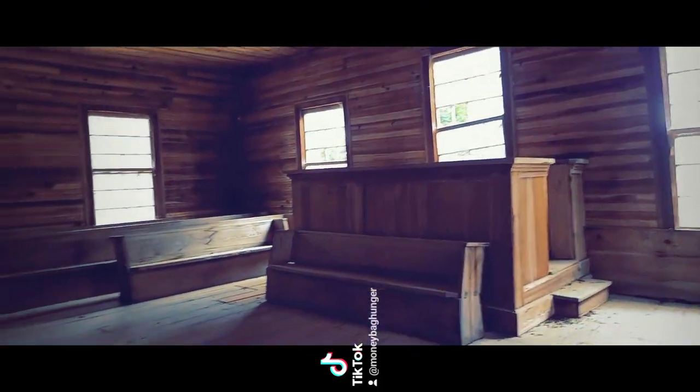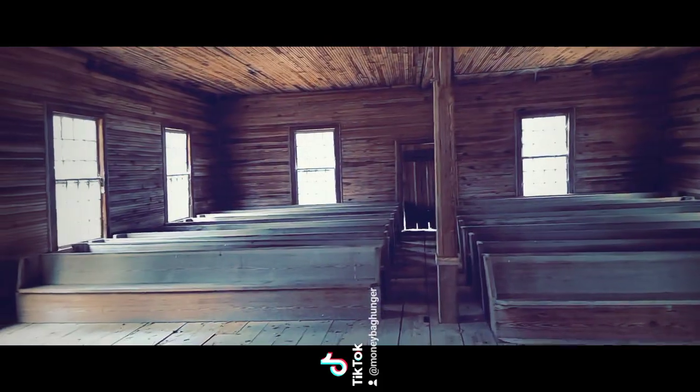Now we are inside and this is so beautiful. I thought you could go up there — oh, you can't go up there. Let's go check out this pulpit now, but you gotta be careful because it's kind of falling in. Look at this. Oh my god.